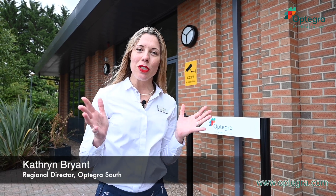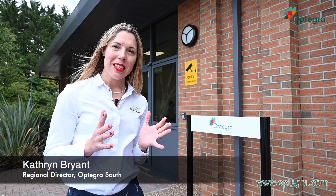My name is Katherine Bryant and I'm the Regional Director of Optegra South. I want to take you on a tour of my brand new hospital in Maidstone. I really can't wait to show you. Come with me.